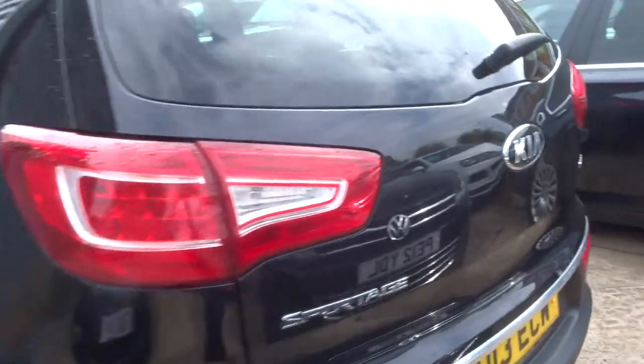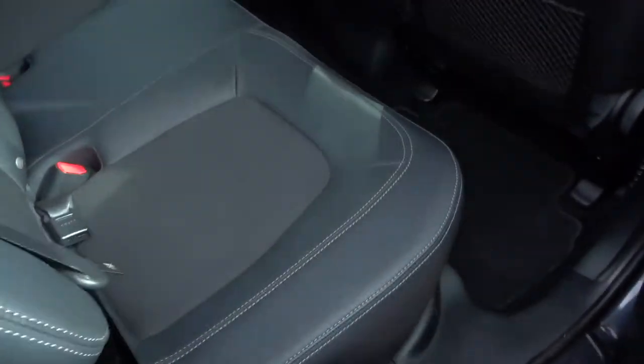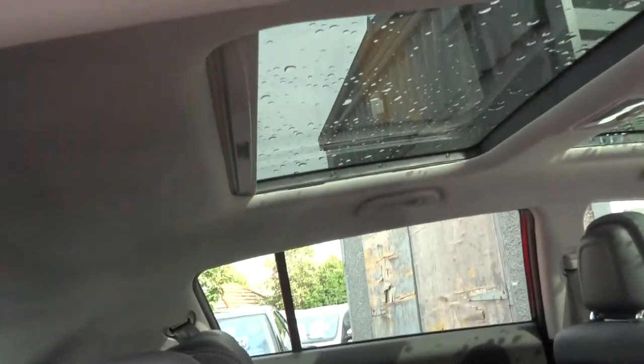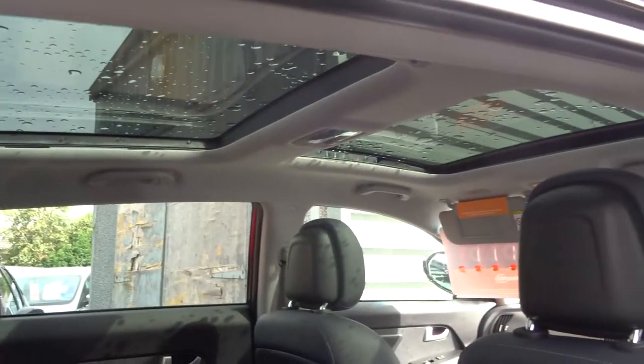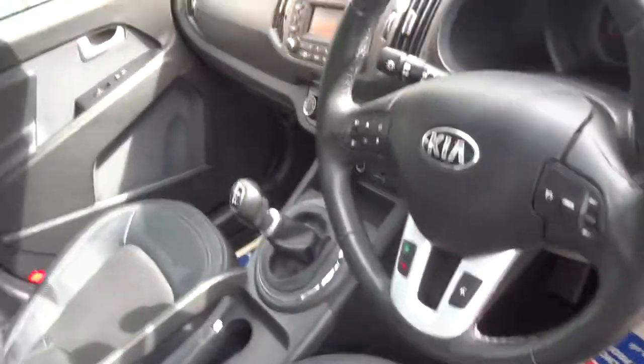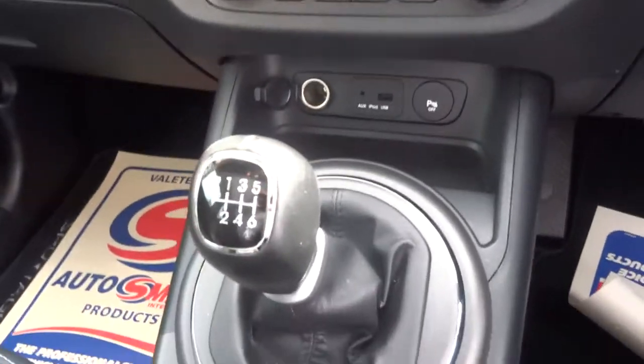It's clearly been looked after. In the back we've got this lovely leather trim with material in the centre and lovely white stitching to contrast it. It smells lovely in here as well — I can vouch for the previous owner not smoking or having pets in the car.